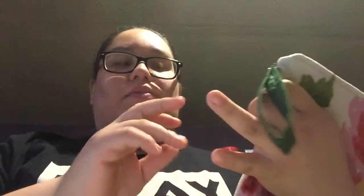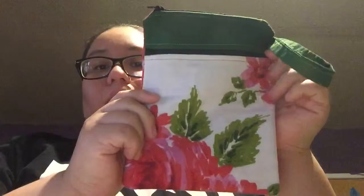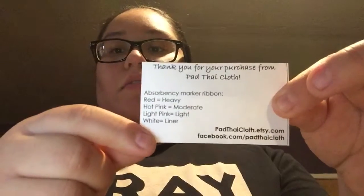I really recommend her stuff. I've seen a lot of reviews on her pads as well as wet bags, so I really recommend hers. This is the one I'm going to keep in my purse from now on. That's what I got as a fluff mail today from Pad Thai. She sells pads from liners to heavy pads, and this is her information.